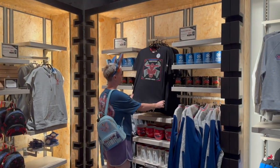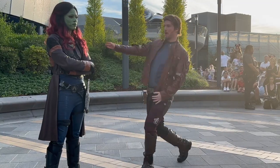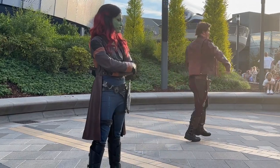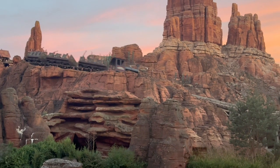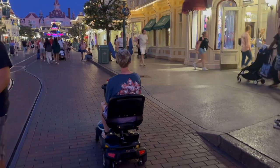Then I had to do some shopping in the Marvel shop and I got a Stark Industries sweatshirt. I saw Gamora and Star-Lord in a really fun dance battle. Then we headed back to the main park for a few more rides on my favourite ride in the park, Big Thunder Mountain, and a little more shopping.